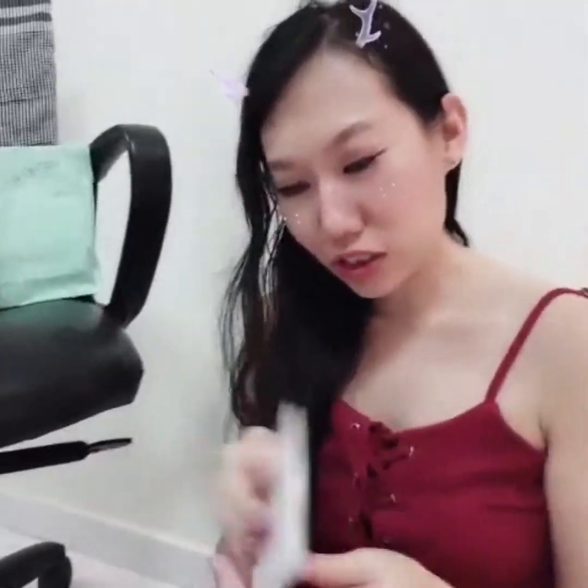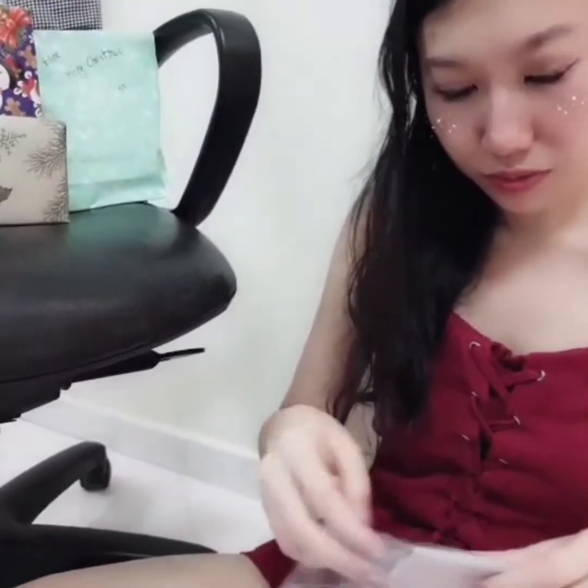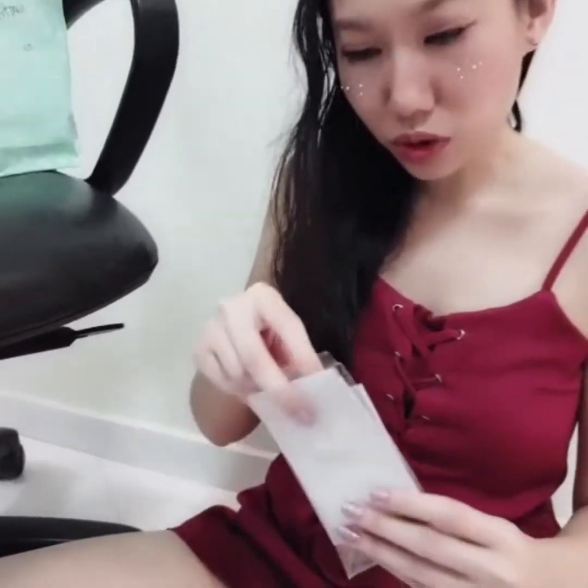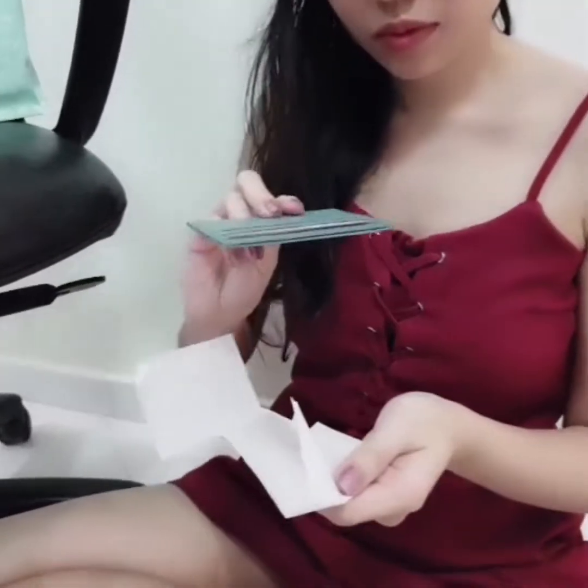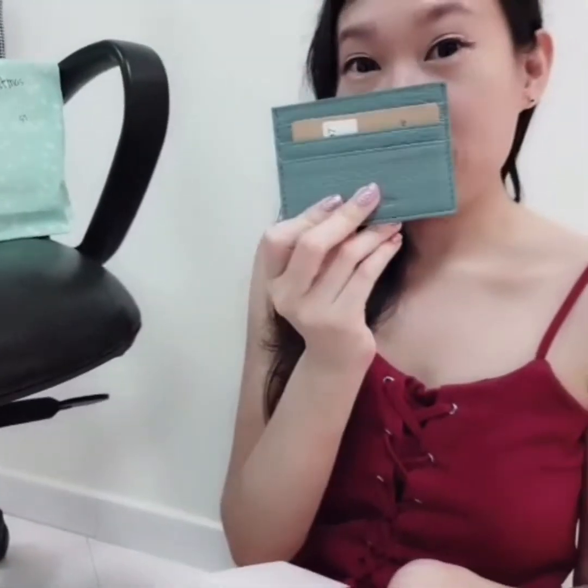Let me open this one up. Oh, it's a blue card holder! So this is from Shandy.